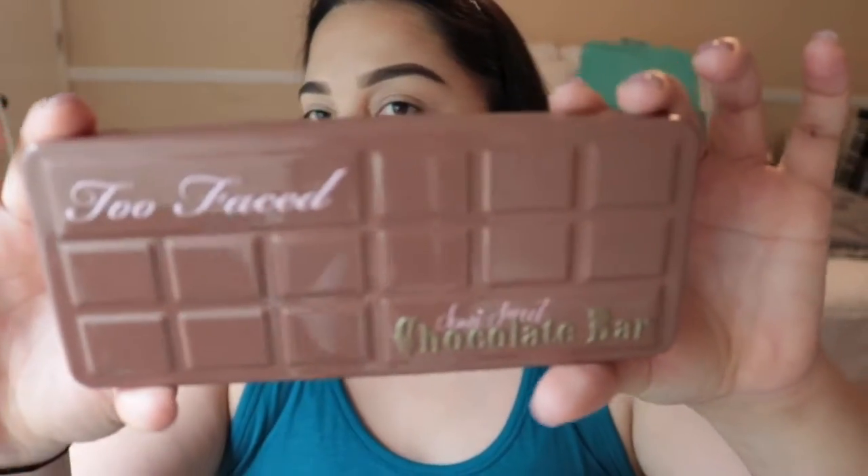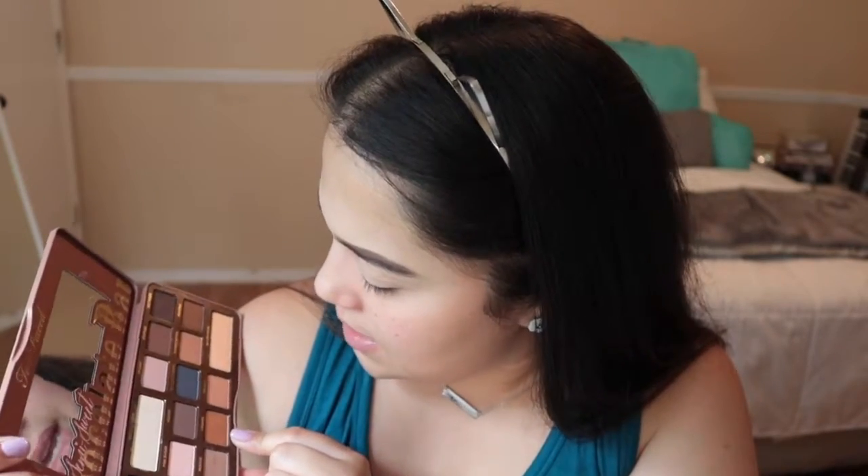Now we get to the fun part — eyeshadow! I used to do foundation first and then eyeshadow and I'd get a ton of fallout. Doing eyeshadow before foundation is a game changer. I want to do a fun challenge because I struggle to do eyeshadow with minimal product — I usually need like seven palettes. Today I'm going to challenge myself to only use the Too Faced Semi-Sweet Chocolate Bar Palette and see what I come up with.